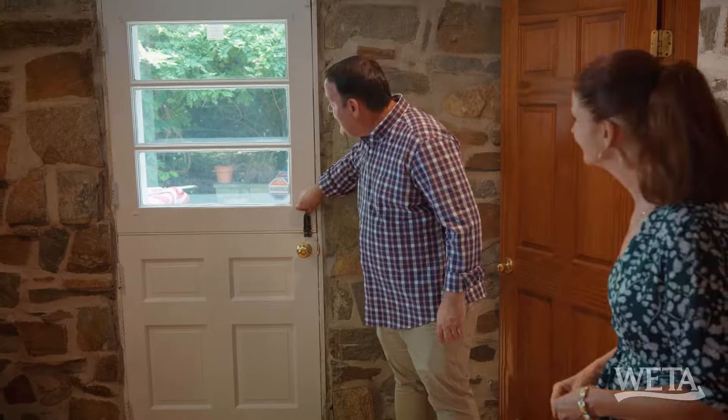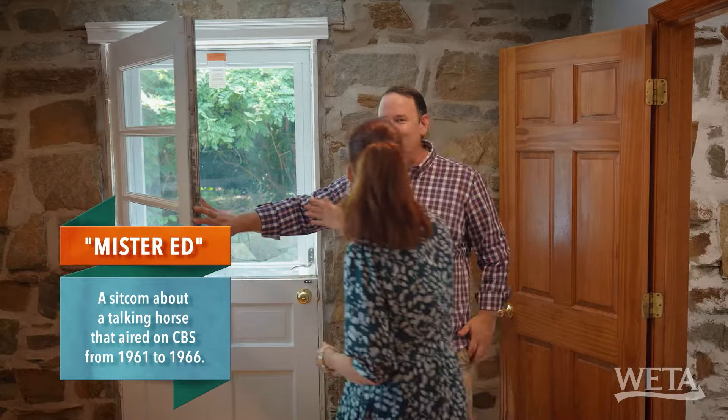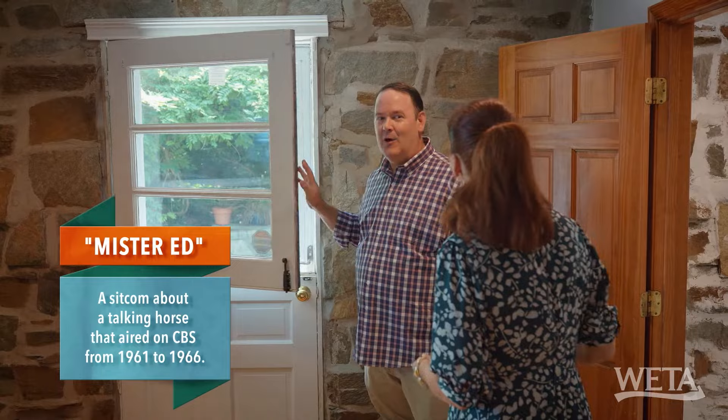But you know what I noticed? It's got one of these half doors. I love that. Do you remember Mr. Ed? When you opened up the door, he was always right there — he'd pop his head and be like, 'Hello, Wilbur.' That's what it reminds me of. I love Mr. Ed. I used to watch that all the time.